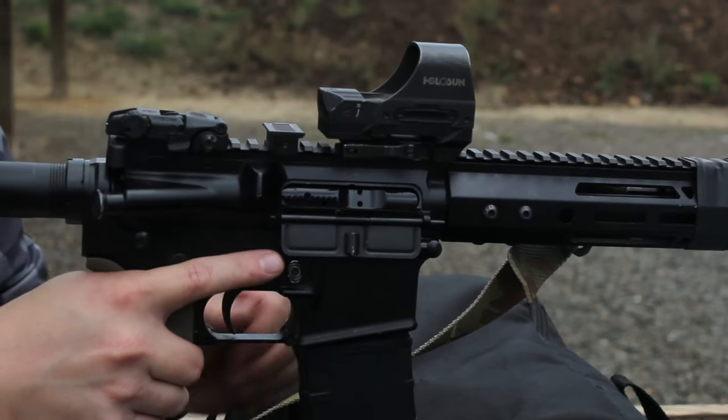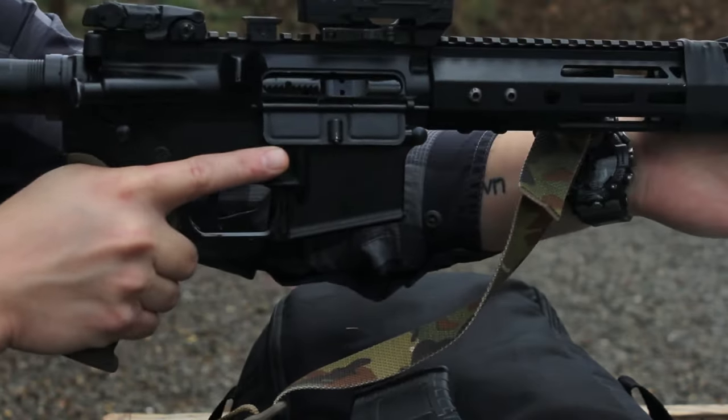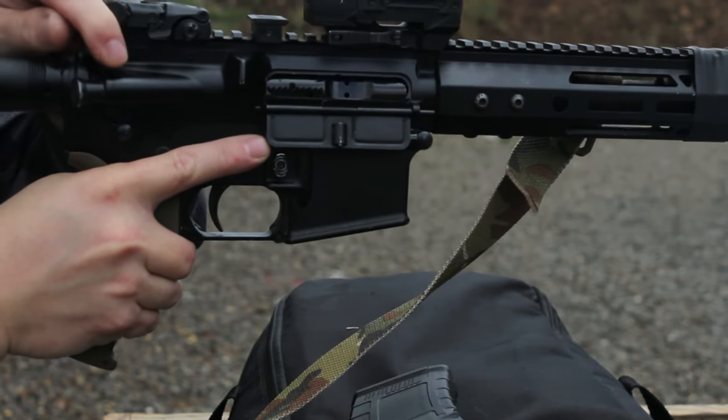But before we get into that, as we always do, let's go over the four cardinal rules of firearm safety. One: treat every firearm as if it's loaded. If someone clears a firearm in front of you, tells you it's clear, and hands it to you, you cannot take their word for it. It is up to you to treat that firearm as if it is loaded and verify its status yourself.